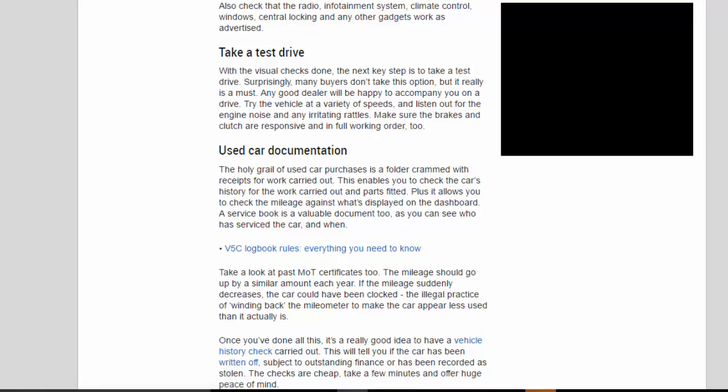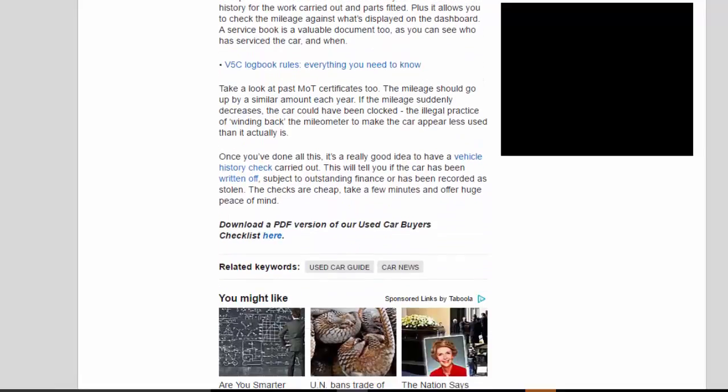The holy grail of used car purchases is a folder crammed with receipts for work carried out, enabling you to check the car's history and verify the mileage against what's displayed on the dashboard. A service book is a valuable document showing who has serviced the car and when. Look at past MOT certificates too — the mileage should increase by a similar amount each year. If the mileage suddenly decreases, the car could have been clocked. Once you've done all this, have a vehicle history check carried out to confirm the car hasn't been written off, has no outstanding finance, or been recorded as stolen. These checks are cheap, take a few minutes, and offer huge peace of mind.